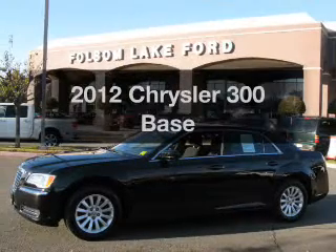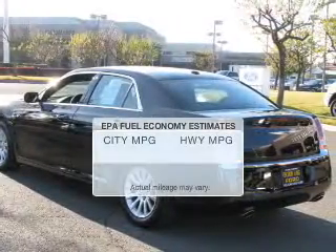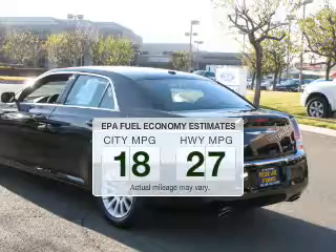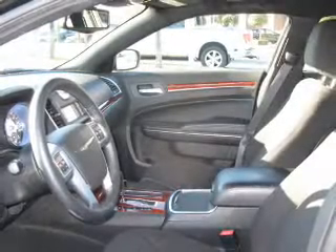Imagine yourself in this 2012 Chrysler 300 — everything you need under one roof with this great vehicle. Better gas mileage means better long-term driving, and this ride delivers with a great low fuel consumption rate. The powertrain includes rear-wheel drive with a solid six-cylinder engine that responds smoothly to its automatic transmission.